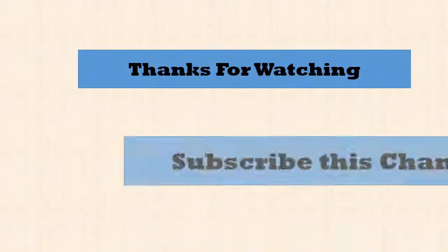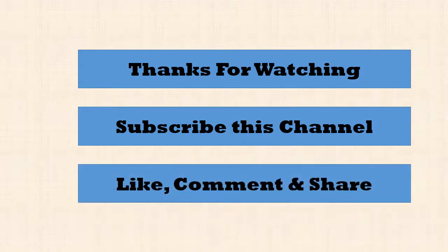Thanks for watching. Subscribe to this channel, like, comment, and share.